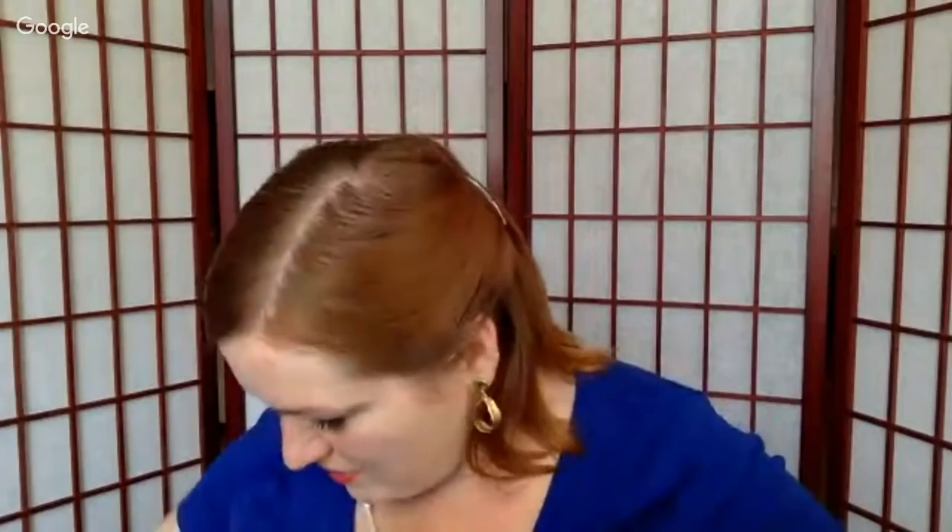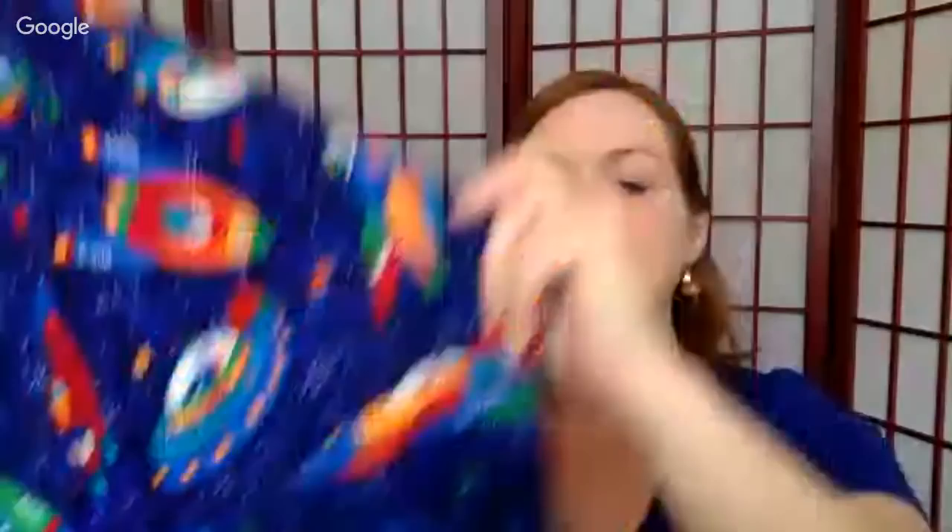Next is a big bunch of fabric — I think there's three or four yards of this. It's got space stuff on it and it's from Cranston: VIP Cranston Printworks. Normally the selvage tells you what the print is called, but this one doesn't. I didn't find it in my research either. But there's a good three yards there, and I like it when you can get a good amount of fabric.